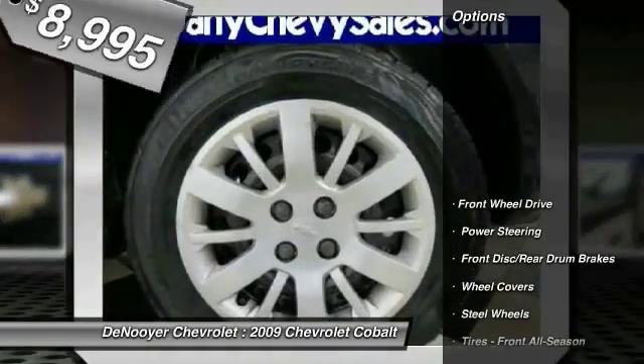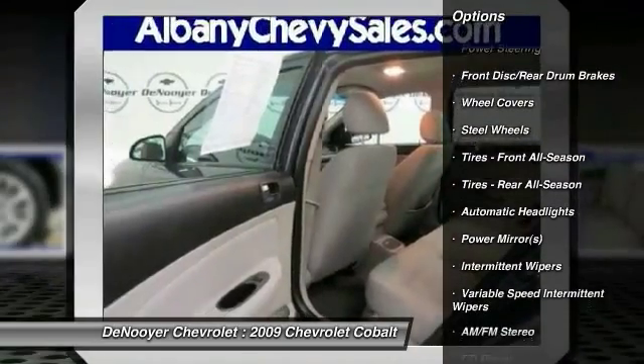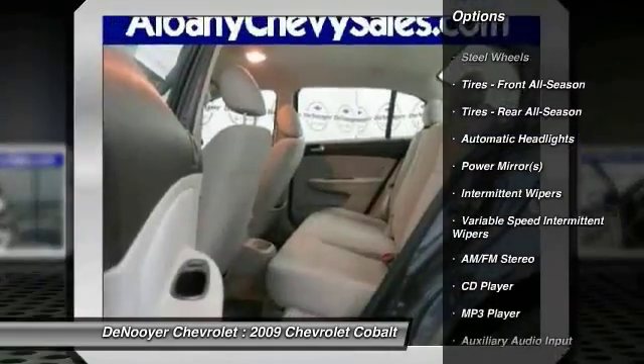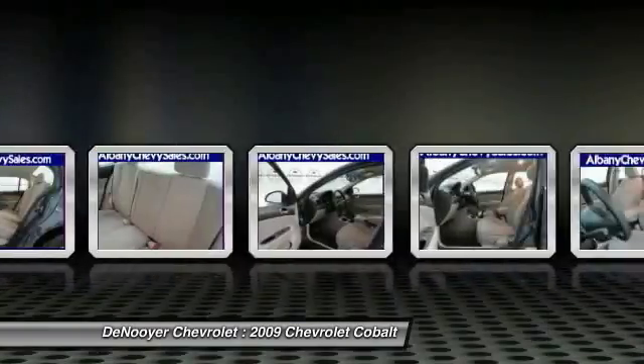Air conditioning, power steering, driver airbag, adjustable steering wheel, keyless entry, floor mats, rear defrost, AM FM stereo radio, FWD, security system.